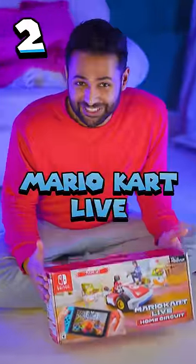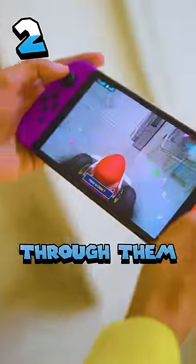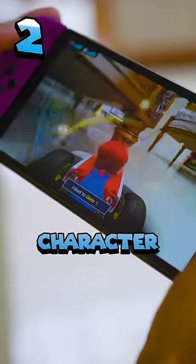Next up is Mario Kart Live, which comes with a real life cart and a bunch of gates. You put down these gates around your house and then you drive through them as part of a real life course. When you crash into objects, you can see your virtual character animate. That's me! Incoming shell!